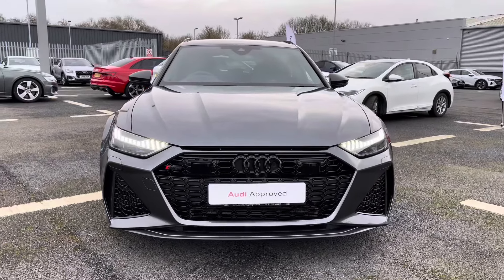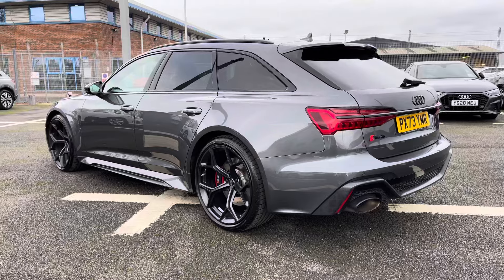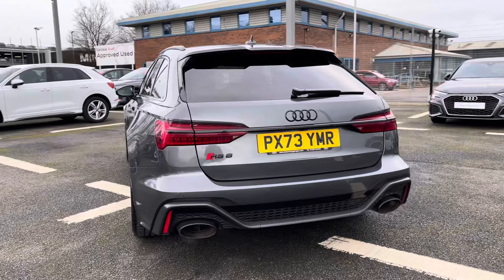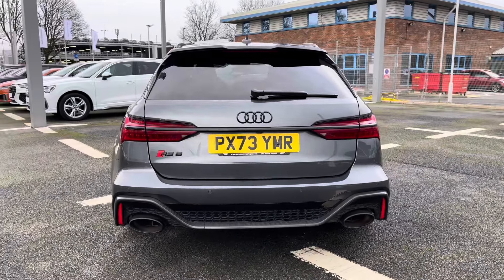Under the bonnet we'll find a 4.0L V8 petrol engine producing an impressive 630PS, powering all four wheels via the 8-speed Tiptronic gearbox, achieving a 0-62 time in as little as 3.4 seconds.